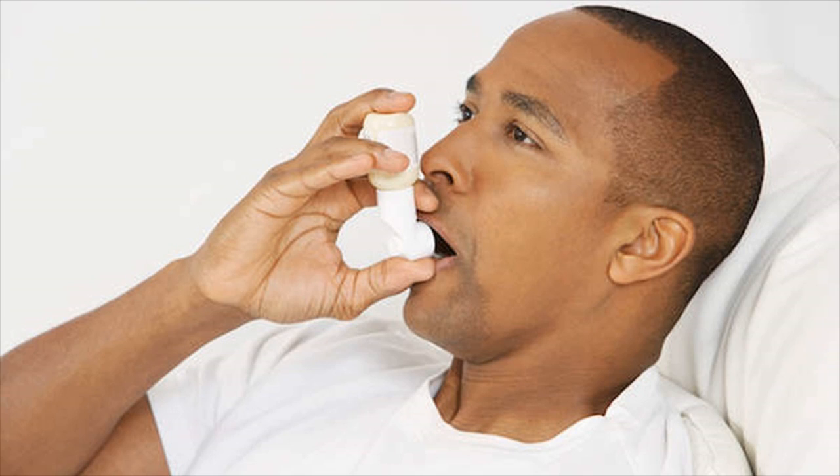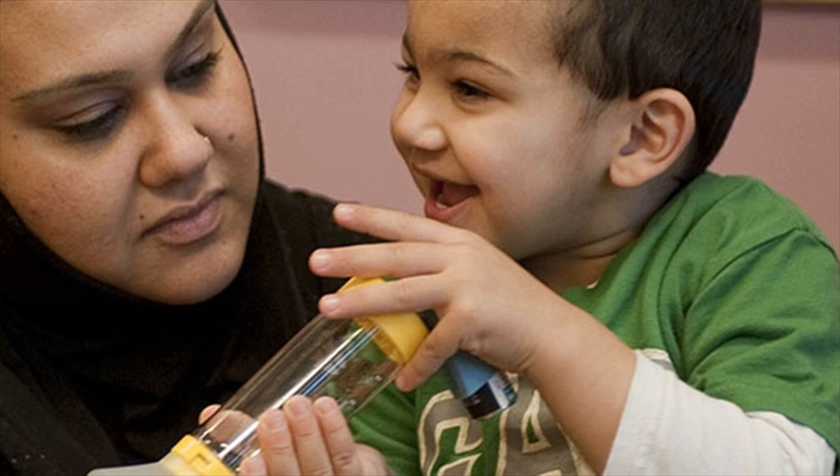You can monitor asthma in two ways: peak flow and symptoms. Multiple studies have shown that monitoring asthma regularly is associated with increased use of controller medications, decreased asthma exacerbations, and decreased emergency room visits.